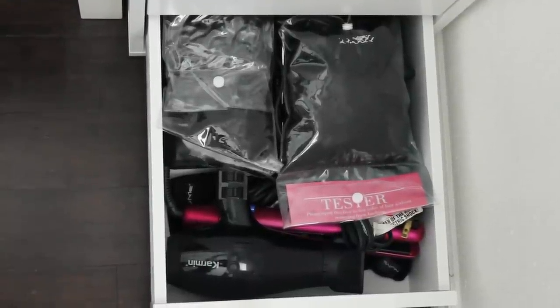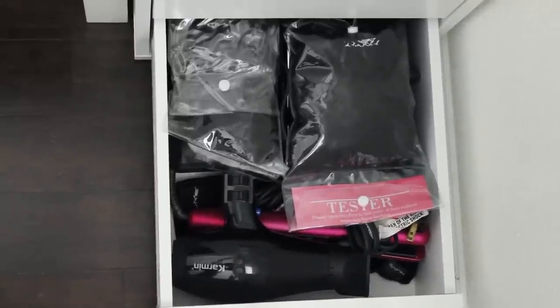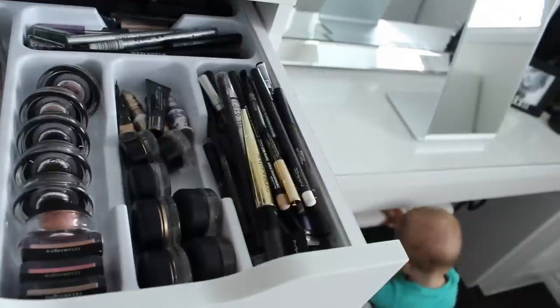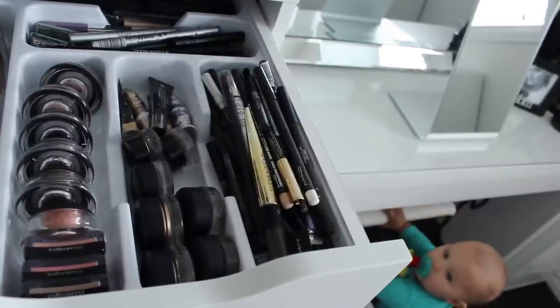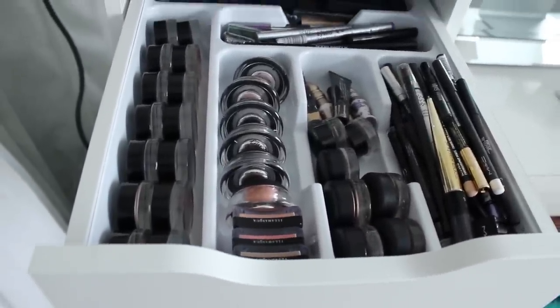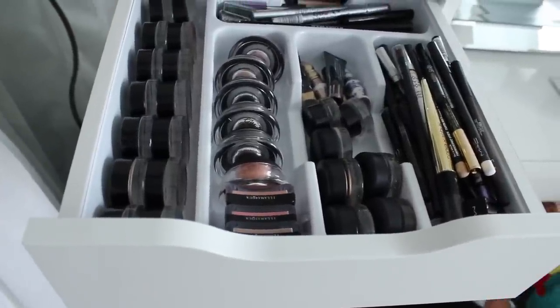In the bottom drawer I keep all my hair stuff — it's a heavier drawer so it makes sense on the bottom. I have a blow dryer, all my hair tools, and a couple packs of hair extensions. My son has decided to join us for the rest of the video, so if you hear baby noises, it's just him — being a mommy and a YouTuber at the same time!